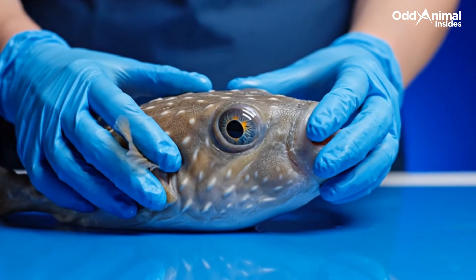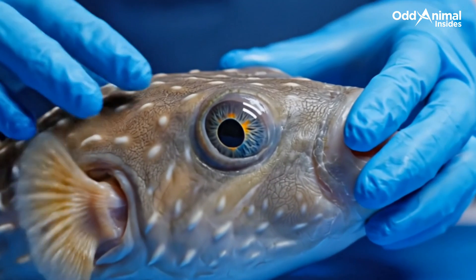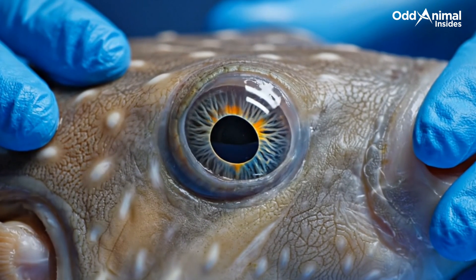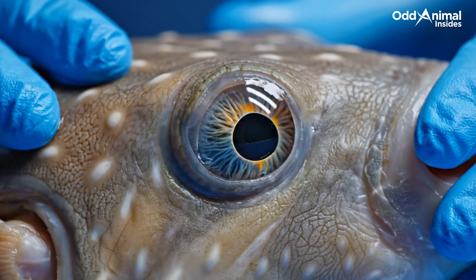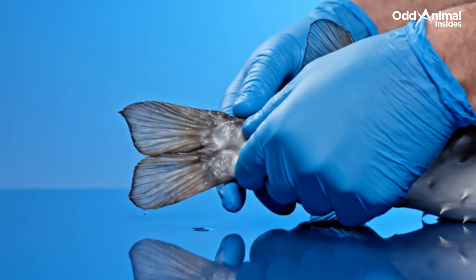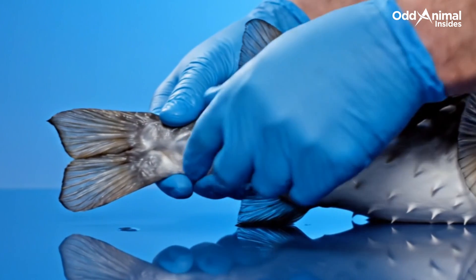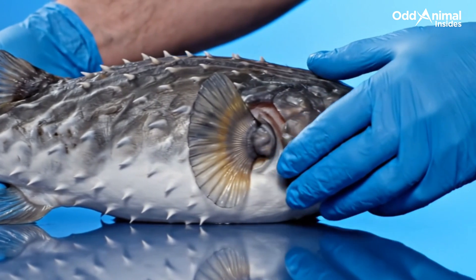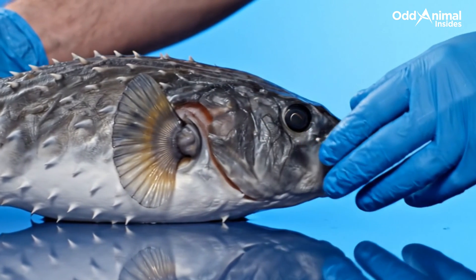Its eyes move independently, scanning the ocean from every angle — watchful sentinels that help this fragile fish stay one step ahead of predators. Its small fins may look delicate, but they give the pufferfish perfect balance, steady even when its body suddenly swells into a sphere.